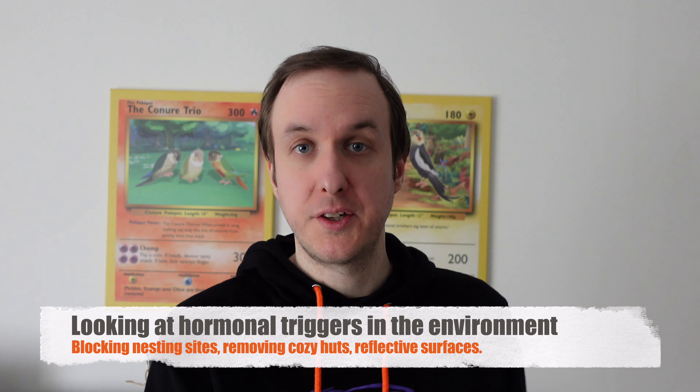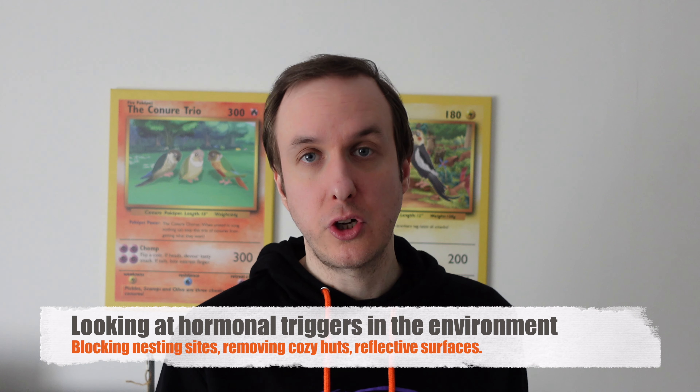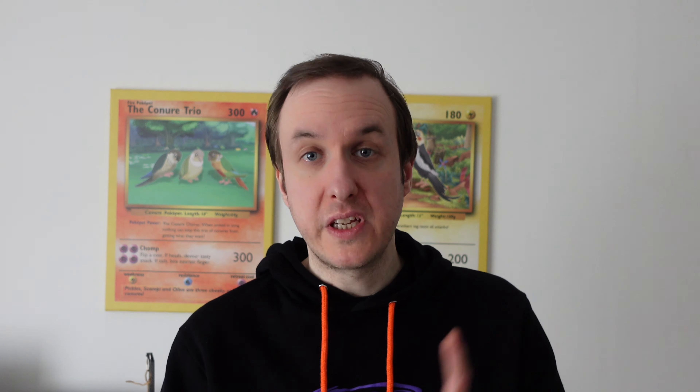For some parrots who are used to being petted, you can reduce the amount of cuddles and pets they get for a period. This may have a similar effect to increasing sleep, because they start thinking the owner's not being quite as affectionate, so it's not really breeding time. Looking at potential hormonal triggers in the environment and removing them is very important.